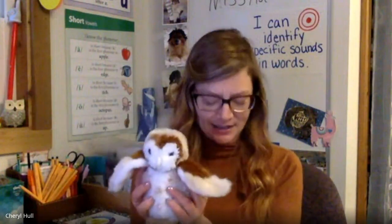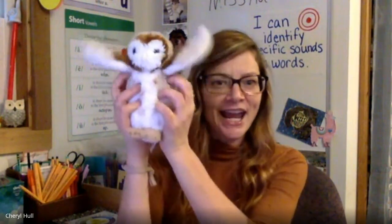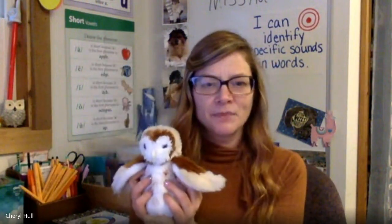Now for our next activity, we're going to work on identifying the middle sound we hear in a word. I'm going to say a word. Ollie's going to fly up in the air for the middle sound. You listen and watch for that sound, and I'm going to ask you what it is. Here we go: J-A-M. What's the middle sound? Ah. That's right. Ah.